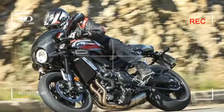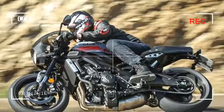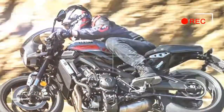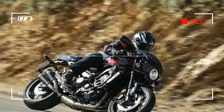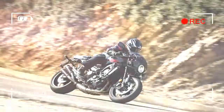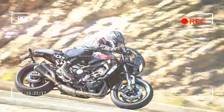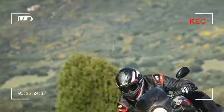The new 900 also uses exactly the same 847cc, 115bhp, traction-controlled inline triple as the standard XSR, which should mean spot-on fueling and a gloriously loopy power delivery that makes you grin every time you hit the loud button.